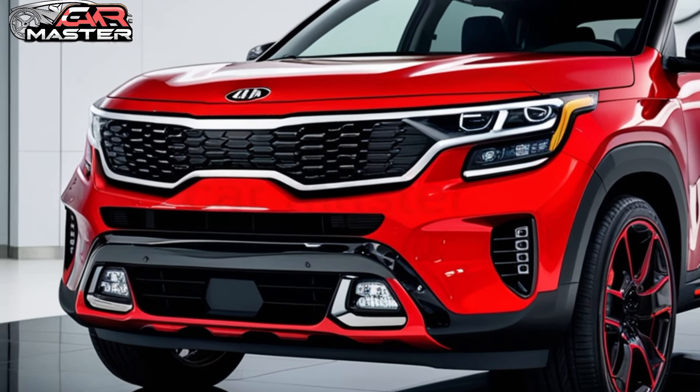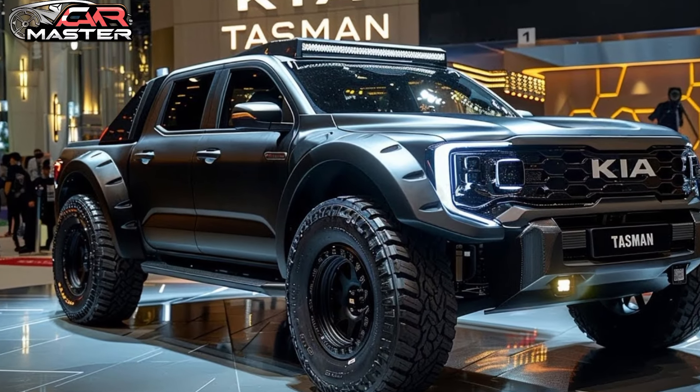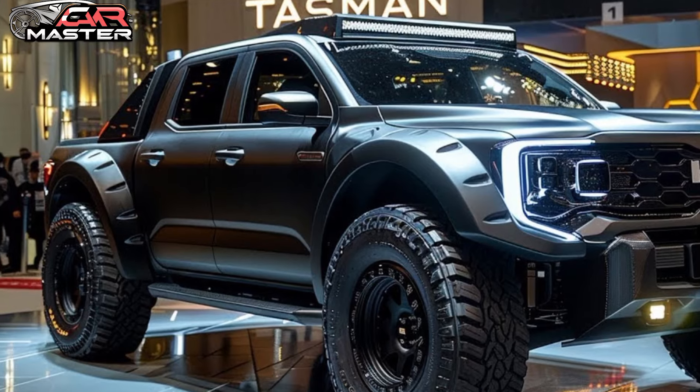Whether you're embarking on a weekend adventure or simply navigating through daily life, the Tasman offers the perfect blend of comfort, versatility, and performance.